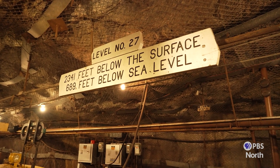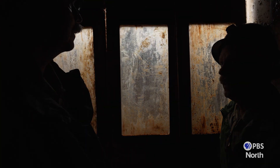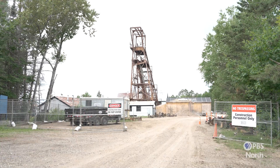We're at the 27th level underground right now. To get here we had to come down through the mine shaft, and the mine shaft is in some parts over 100 years old, so we are going through a renovation of that shaft.